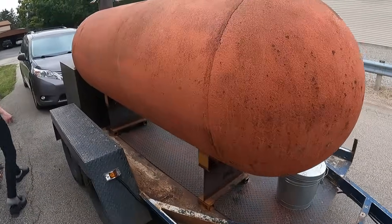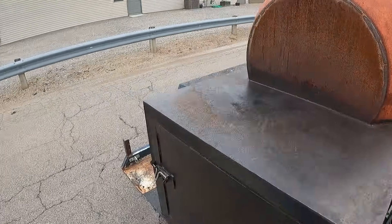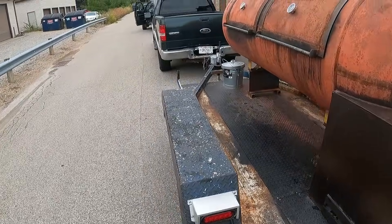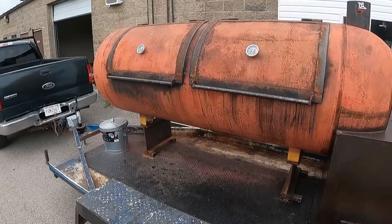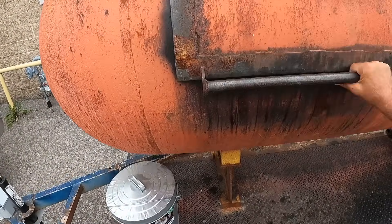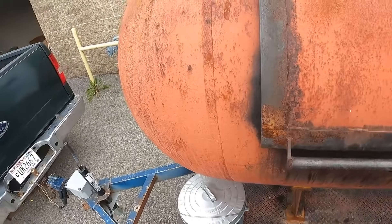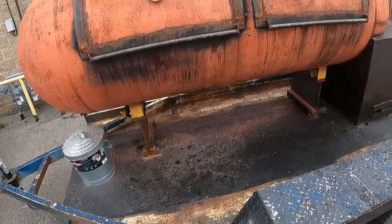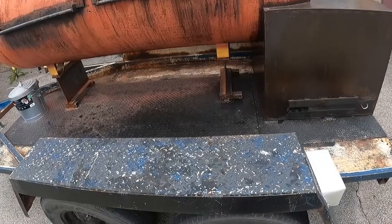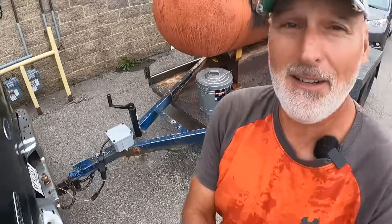This is an old converted propane tank — pretty cool. That's about a 500 gallon, I'm guessing. Yeah, that's a monster. There's this big tank with heavy, heavy doors — that is a beast, and it's welded right onto the trailer.